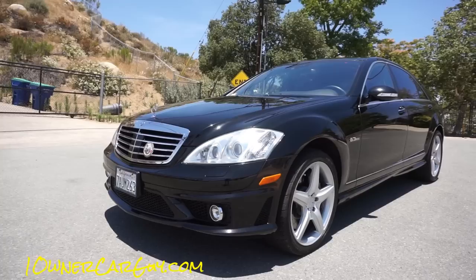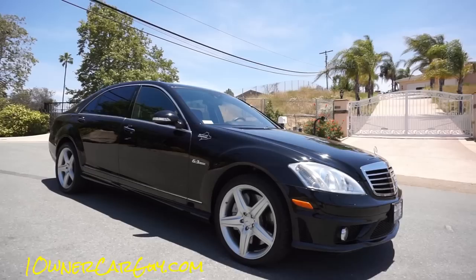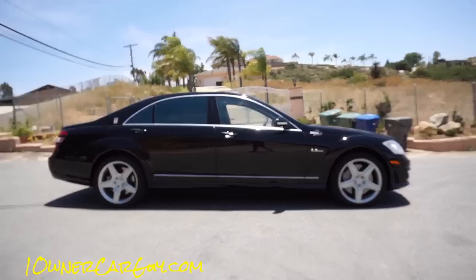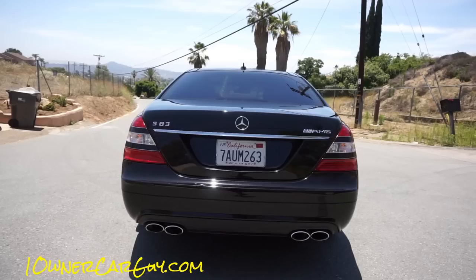Welcome to One Owner Car Guy, oneownercarguy.com. What I've got here for you today is an absolutely stunning 2009 Mercedes-Benz S63 AMG. This car is bad to the bone — luxury, ride comfort, power, performance, sport cornering, it's all here, and this thing basically drives itself.